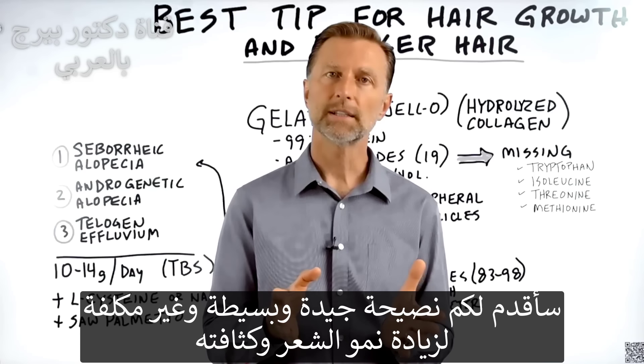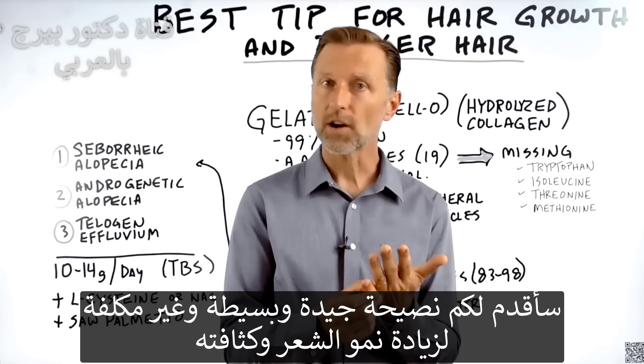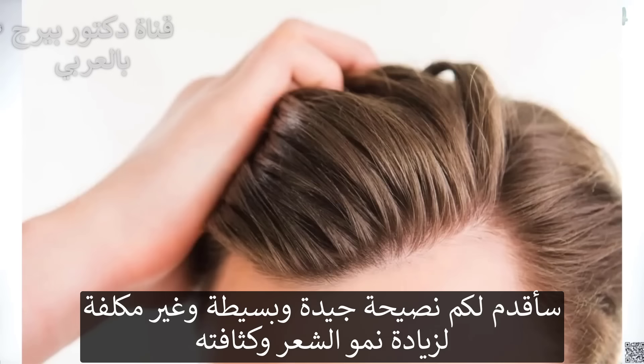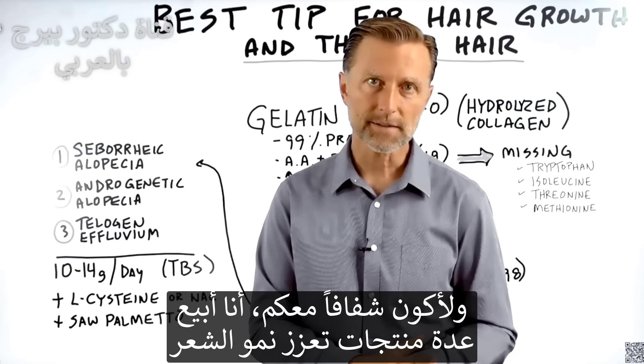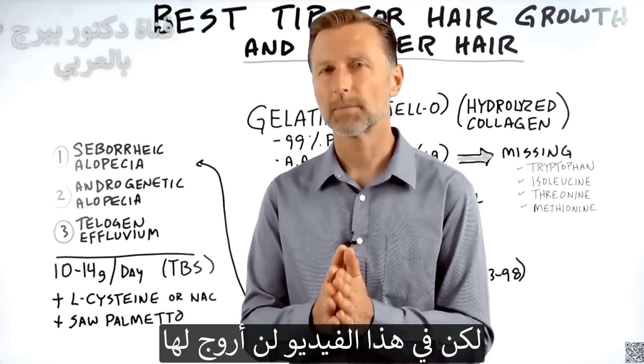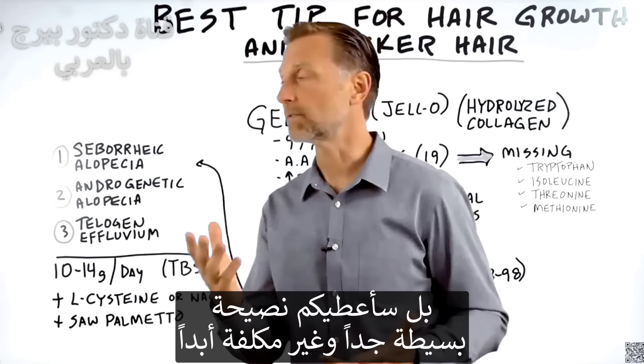I want to give you a really good, simple, inexpensive tip to increase hair growth as well as increase the thickness of your hair. Now, to be totally transparent, I do sell several hair growth products, but in this video I'm not going to promote that. I'm going to give you a really simple tip and it's very inexpensive.